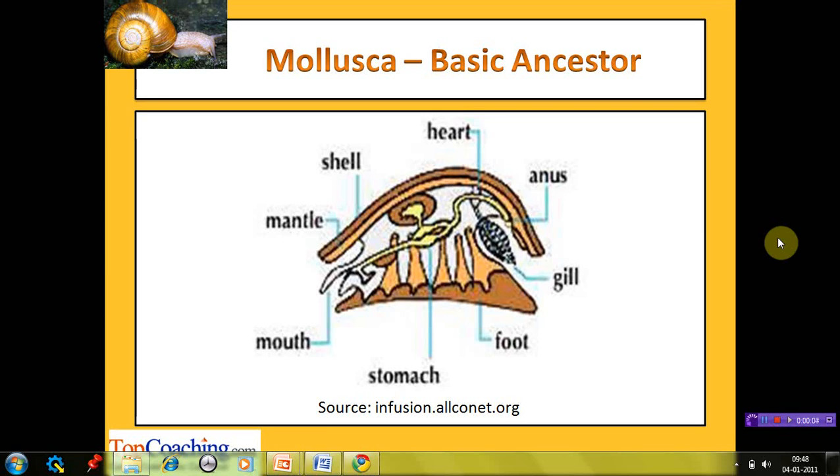This diagram shows a basic ancestral mollusc illustrating the general characteristics of this phylum. The body is covered with a shell on the outermost side, and the fold of skin beneath the shell is the mantle. There is a foot used for locomotion. The alimentary canal has two openings, the mouth and the anus, with specialized parts such as the stomach. The heart is present for circulation and gills for respiration.